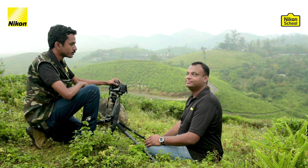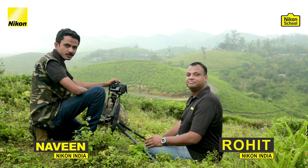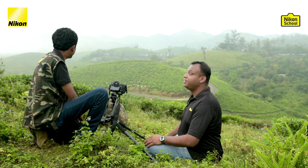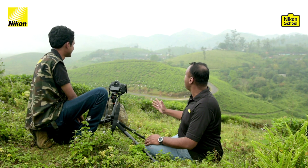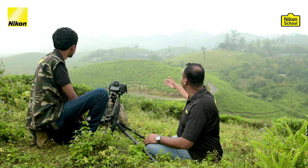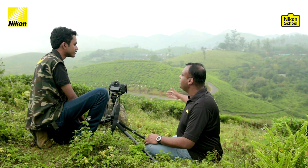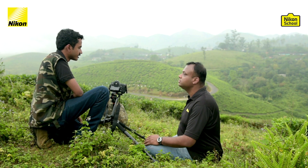Here we are back again in Kerala, this time shooting some time-lapse videos. Before we start shooting, how do you feel about the view? Naveen, I can't complain — this is one of the most amazing views. Exactly, and it has all the recipe you need for time-lapse videos. We have the mist and the fog going across the frame, which is going to be very dynamic, and with the right settings we will have a very good time-lapse.